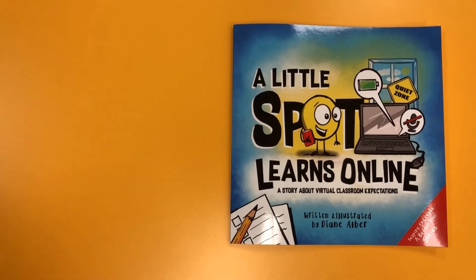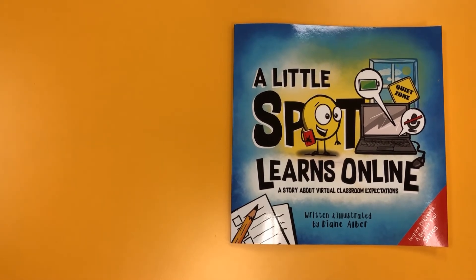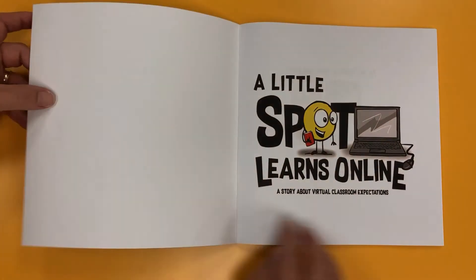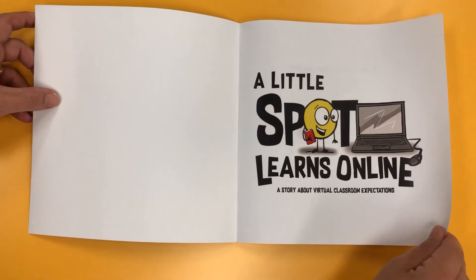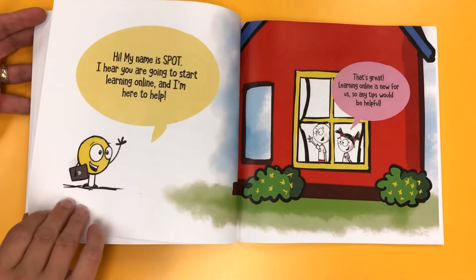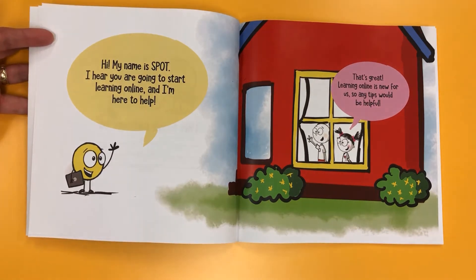A Little Spot Learns Online, a story about virtual classroom expectations, written and illustrated by Diane Aubert. Hi, my name is Spot. I hear you're going to start learning online, and I'm here to help.